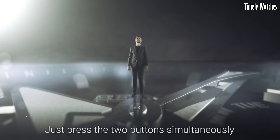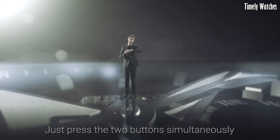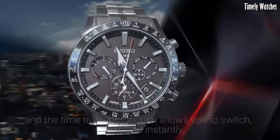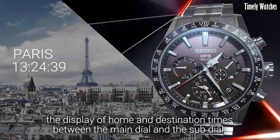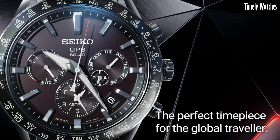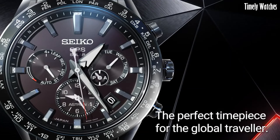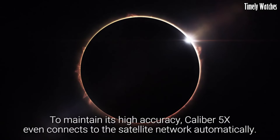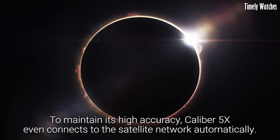Crafted with meticulous attention to detail, the Astron 5X boasts a sleek and modern design with a durable titanium case and bracelet. Its high-definition dual-time display and world-time function allow for effortless global travel, making it the perfect companion for jetsetters and business travelers.